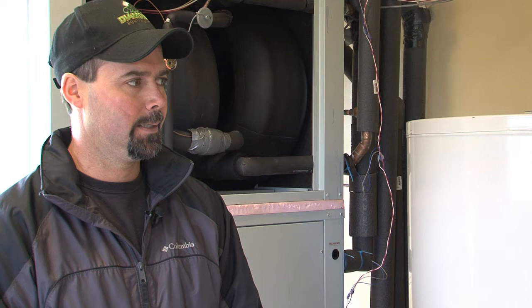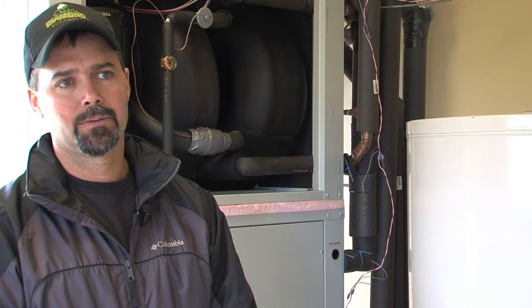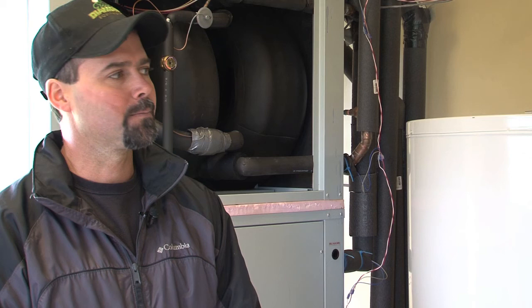I'm very optimistic on the return on investment for the system. It appears to be very low maintenance — there's no annual servicing required. If I can save 60% on my energy costs, I'm looking at less than a five-year payback for the system.